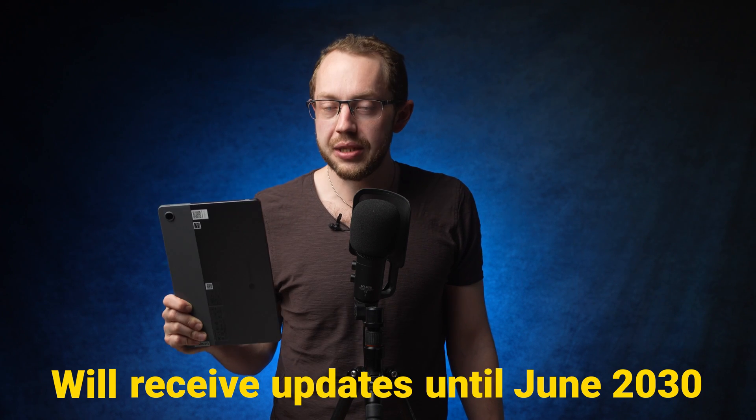The second advantage compared to Android is long updates, because they come from Google directly and not from the manufacturers. According to the settings, the Duet 3 will receive updates until June 2030, which is almost 8 years. No Android tablet can manage that.